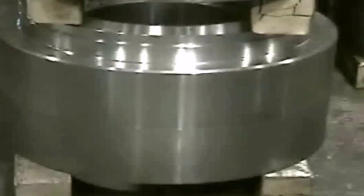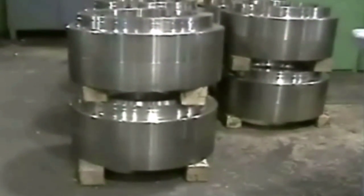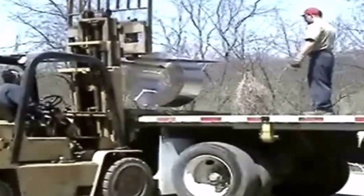Upon completion of all operations and final inspection, the sleeves are carefully loaded onto a flatbed truck for delivery to the specific mill, which will in turn use them to roll thousands of tons of structural steel.